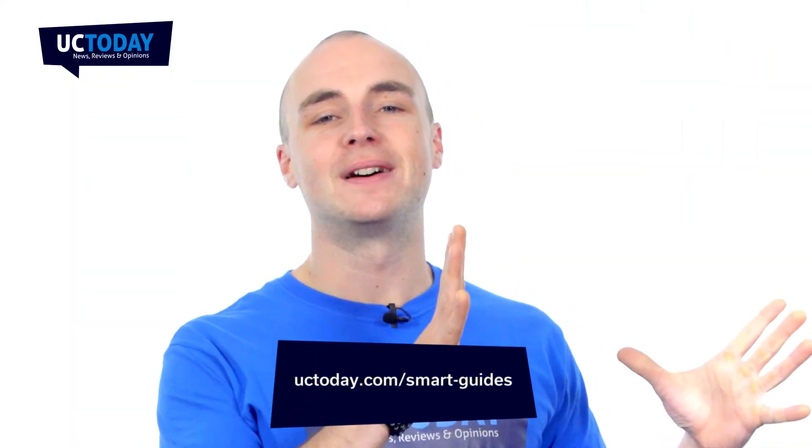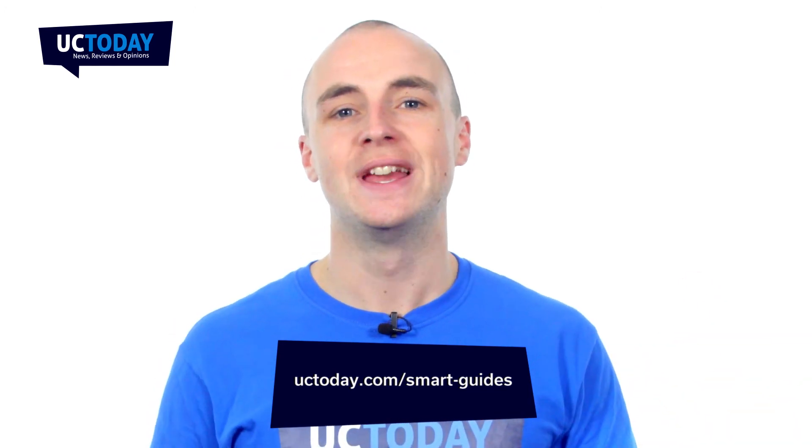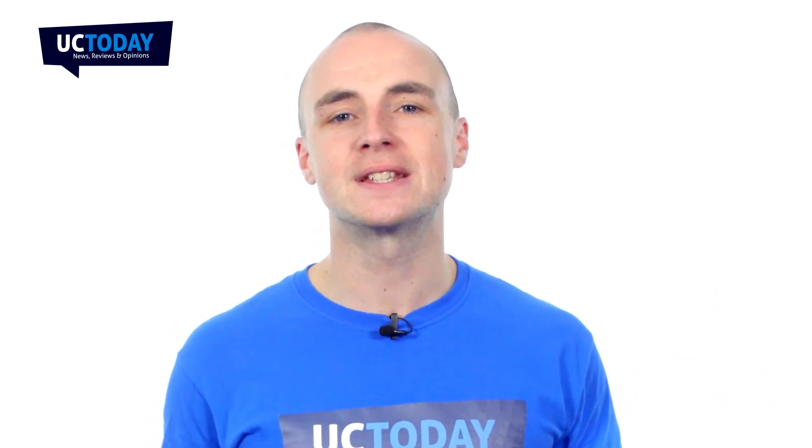If you want to know more about team collaboration, then you can download our smart guide, which is available at the below address, completely free of charge. In there, you can find all of the basics, but also a guide on how to make team collaboration work for your organisation.